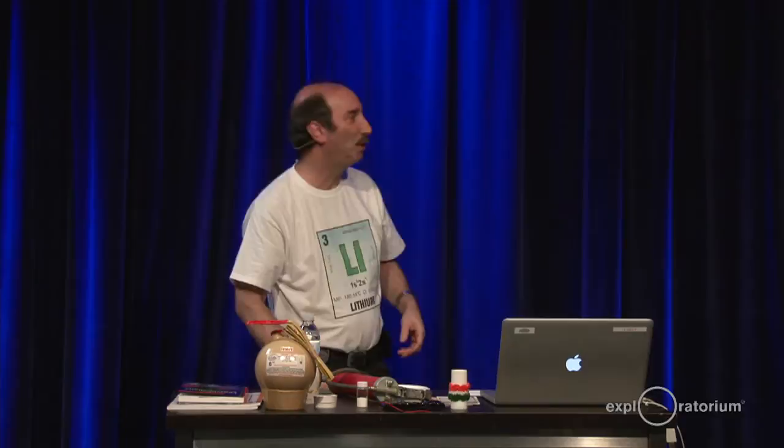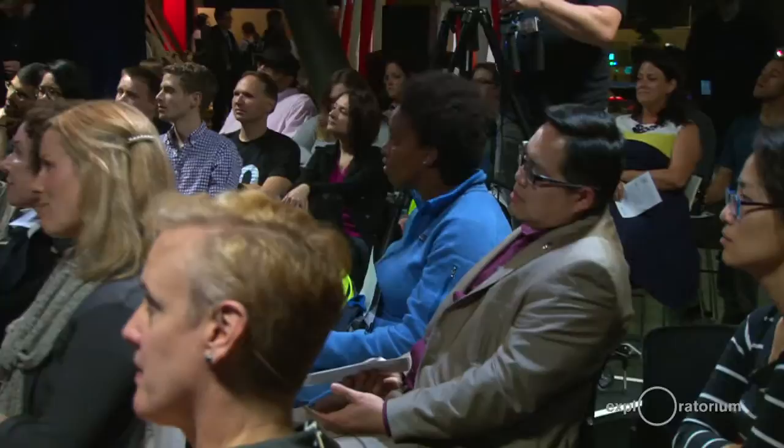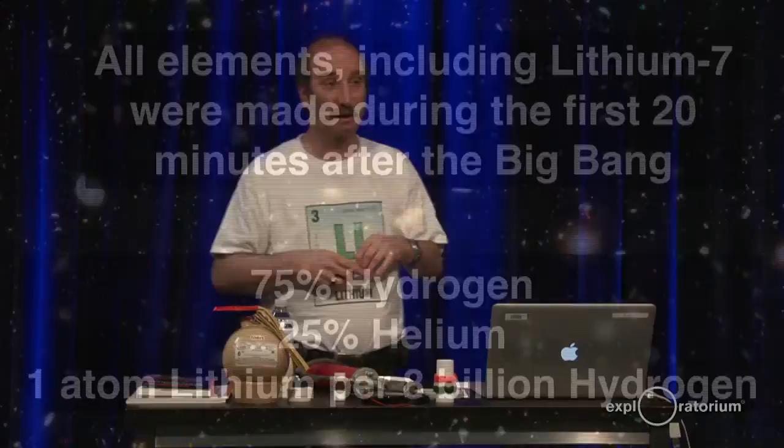Lithium comes in two forms in the world — two isotopes. One has three protons and three neutrons, that's lithium-6. The other is three protons and four neutrons, that's lithium-7. They're both lithium; they both chemically act exactly the same. Most of the lithium in the world is lithium-7. All the lithium, including lithium-7, was made during the first 20 minutes after the Big Bang. The only three elements made during the Big Bang were hydrogen, helium, and lithium — 75% hydrogen, 25% helium, and just one atom per 8 billion of hydrogen was lithium.